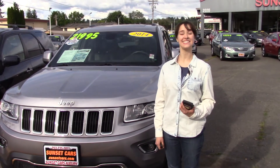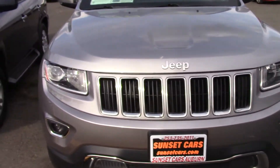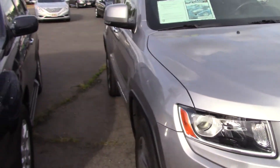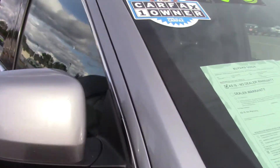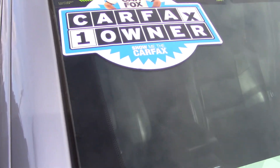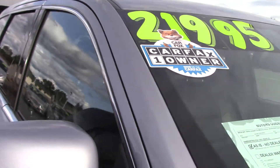Hi there! This is Jordan with Sunset Cars of Auburn, and this is our 2014 Jeep Grand Cherokee Limited, stock number 99393. If you type that number in on our website sunsetcars.com, you can see the full list of features that this car has.